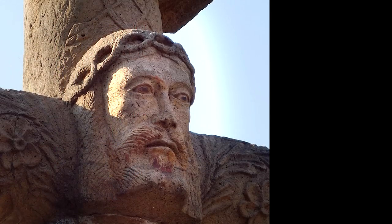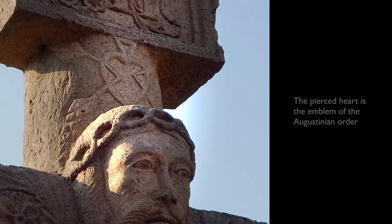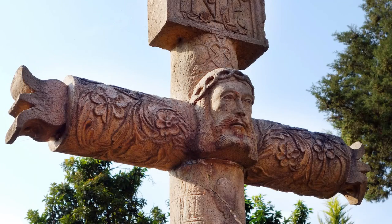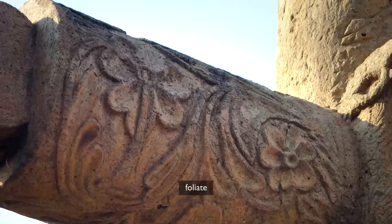Right above Christ's head, I see that symbol associated with the Augustinians of the pierced heart, marking this atrial cross as being part of this Augustinian convento. The arms of the cross end in flowers and are actually covered in foliate imagery.